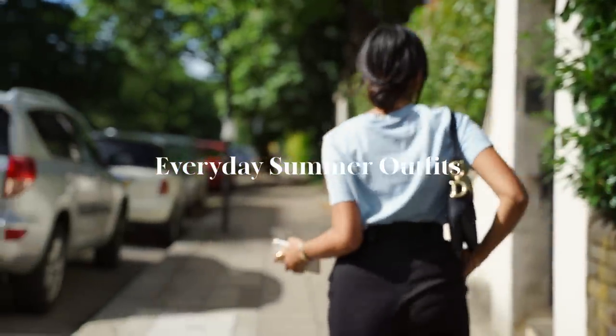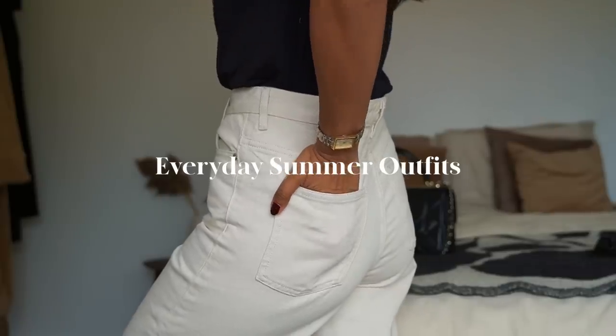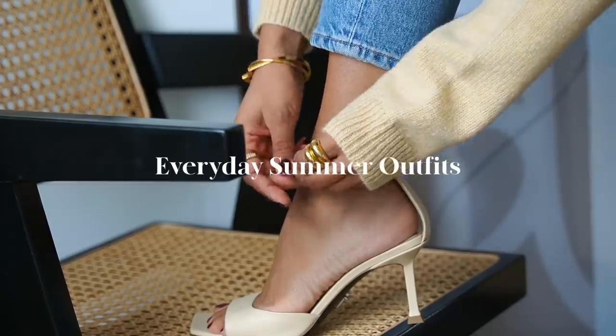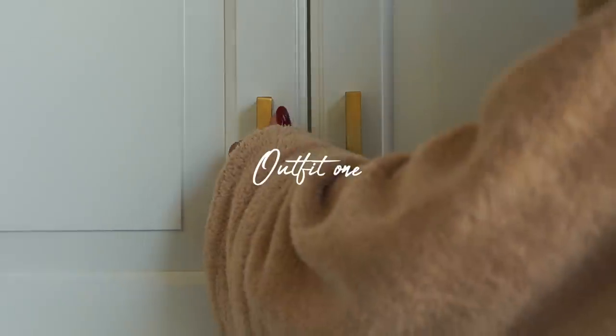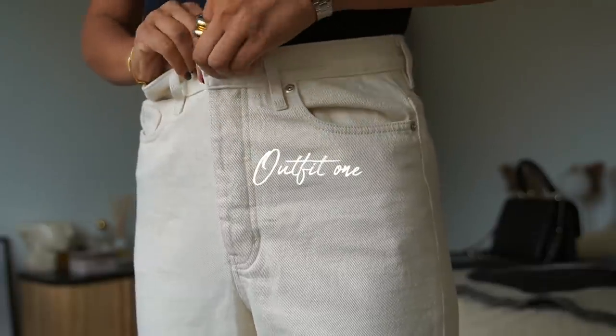Hi guys, welcome back to the channel. So now that summer is in full swing, I wanted to share a couple of summer outfits that I have been wearing — just some pretty comfortable everyday outfits. Starting with the first look, one that I tend to sport quite often. It's a pretty classic look and it's basically just a t-shirt and jeans.